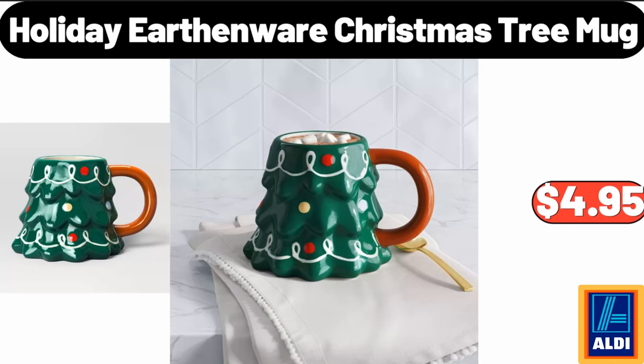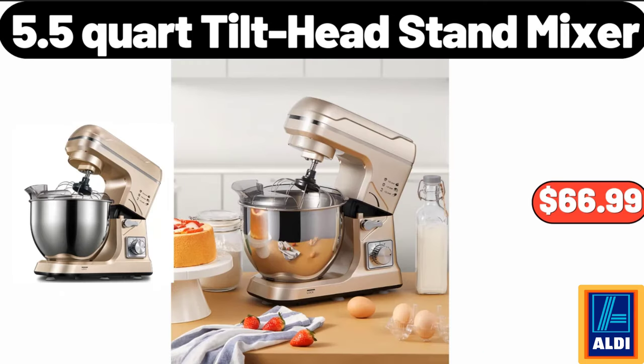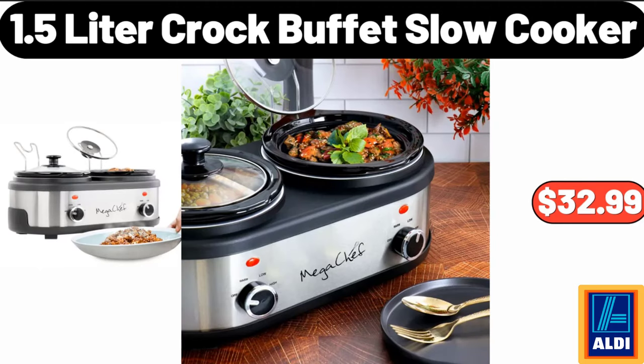Friends, what do you think about the prices of the products? Are they too high? Please share your thoughts with us in the comments. Power lift recliner with massage and heat, $289.99. 5.5-quart tilt head stand mixer, $66.99. TCL 50-inch 4K UHD smart TV, $229.99. Cotton down alternative full/queen comforter set, $31.99.